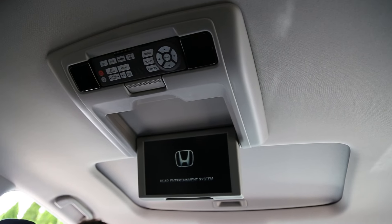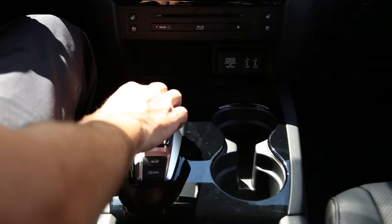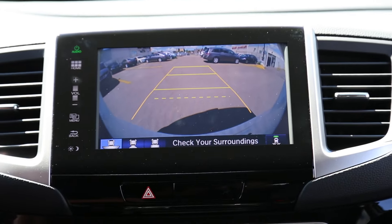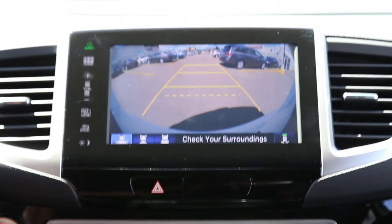The available rear entertainment system and 8-inch audio touchscreen display allows passengers to watch their favourite movies or listen to their favourite music. The available multi-angle rear-view camera is instantly triggered when you put the vehicle in reverse, which is incredibly helpful when backing the vehicle into a narrow parking spot.